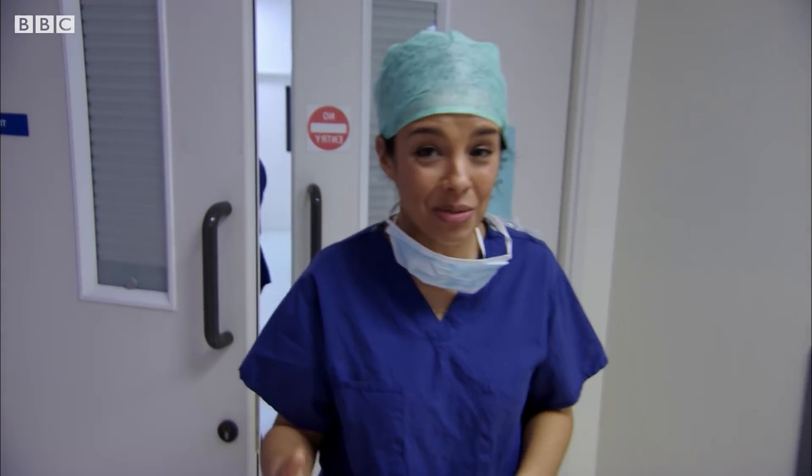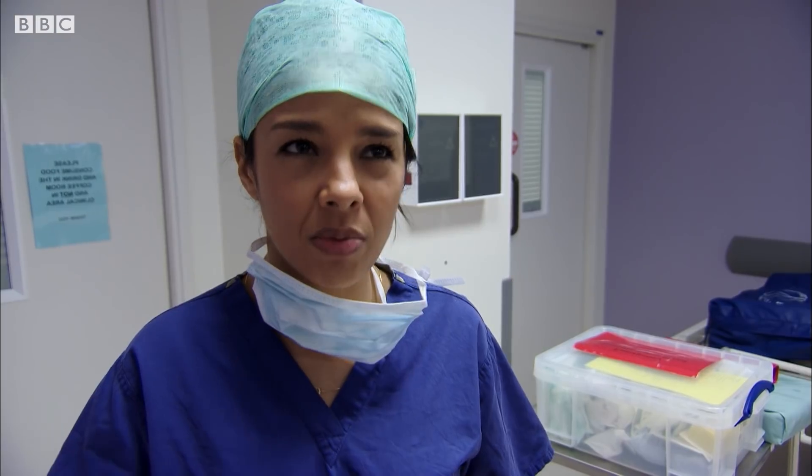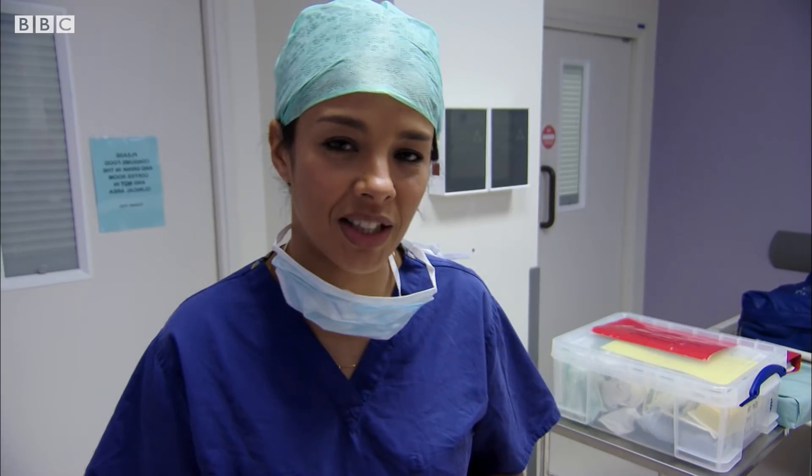That was incredible. Professor McLaren and his team have already operated on six other patients, and one of them was operated on over a year ago now, so I'm going to go meet him to see how the gene therapy has impacted on his life.